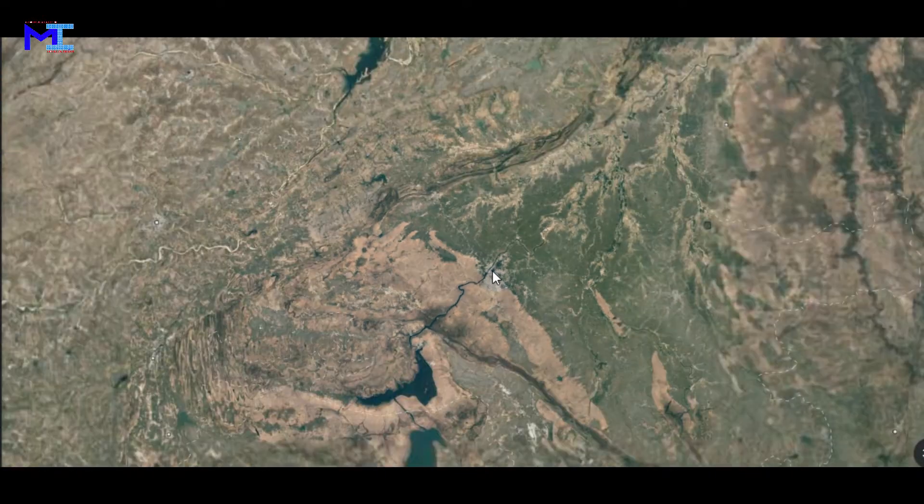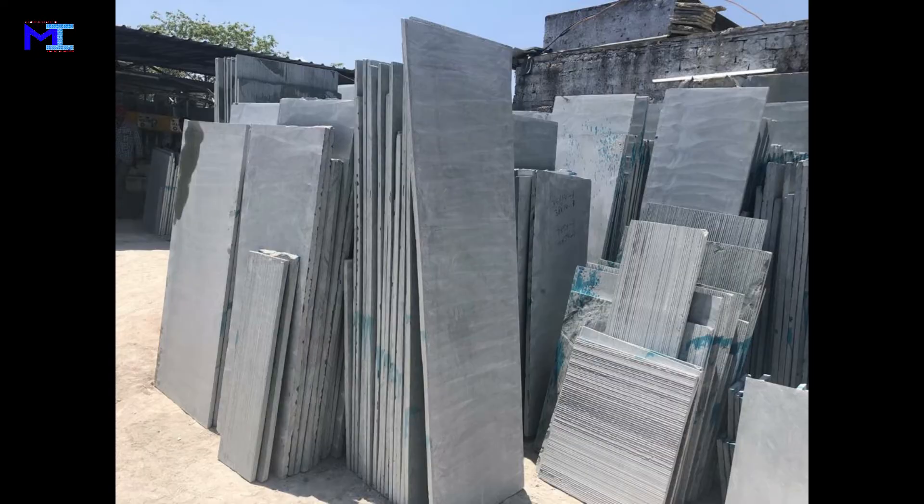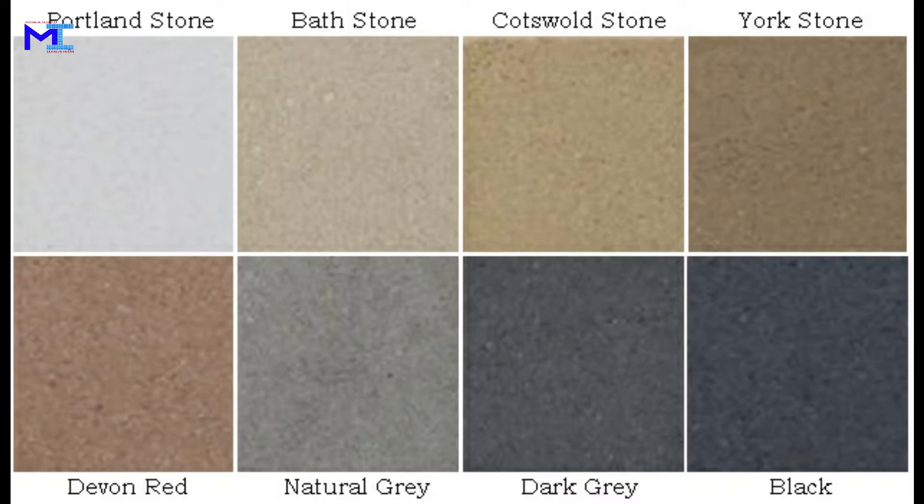Kota stone is also suitable for use in chemical industries as flooring, wall-fixing, and lining. Other colors like black, pink, gray, and beige are also available in the Kota stone.